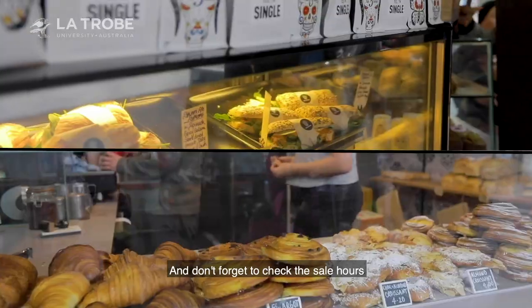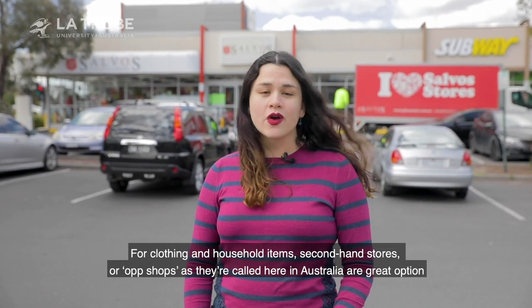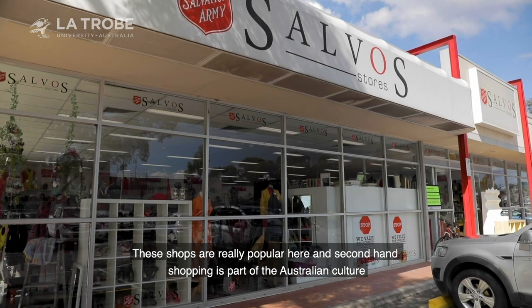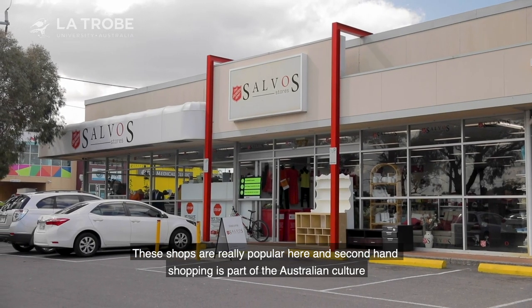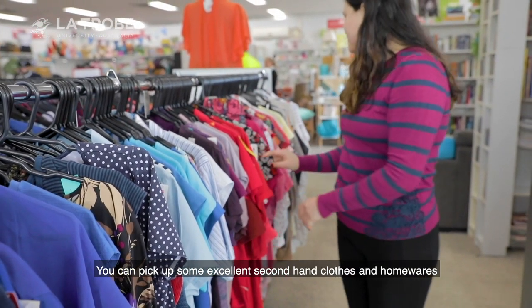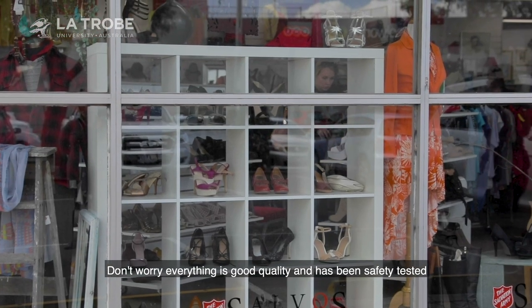And don't forget to check the sale hours. For clothing and household items, second-hand stores, or op-shops as they're called here in Australia, are a great option. These shops are really popular here, and second-hand shopping is part of the Australian culture. You can pick some excellent second-hand clothes and homewares — don't worry, everything is good quality and has been safety tested.